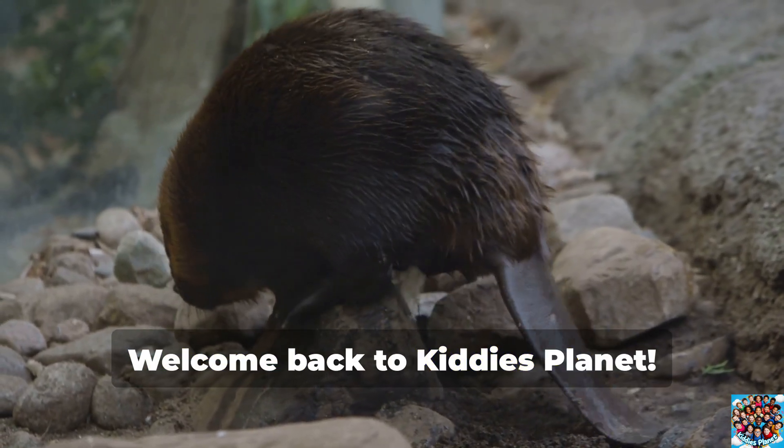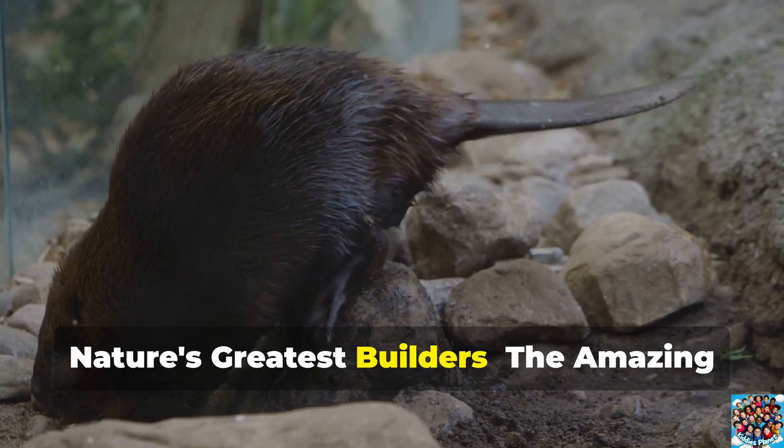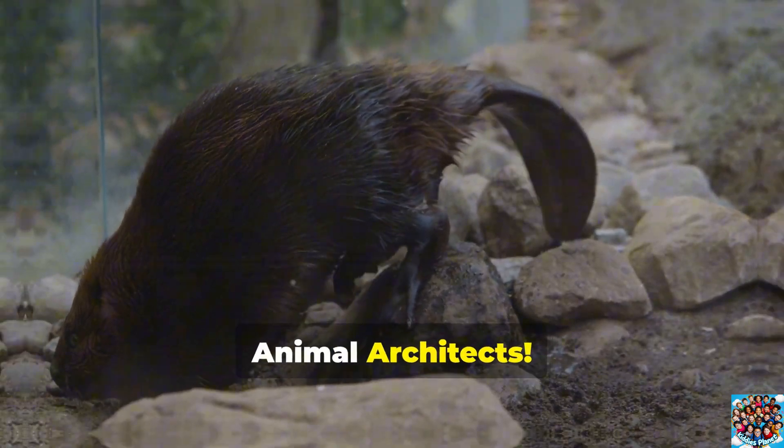Hey there, amazing kids. Welcome back to Kitty's Planet. Today we are exploring the world of nature's greatest builders, the amazing animal architects.